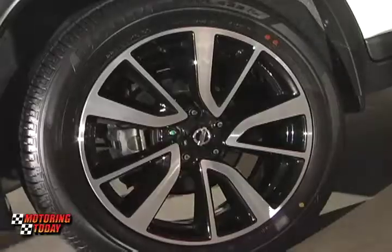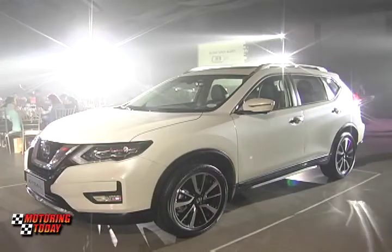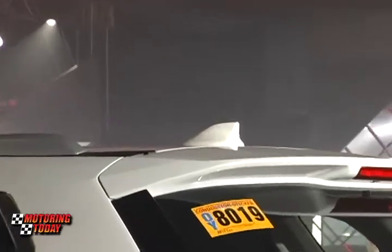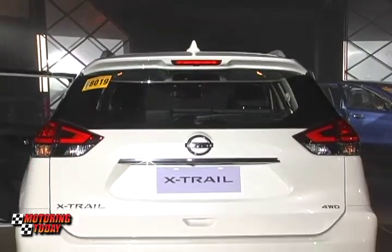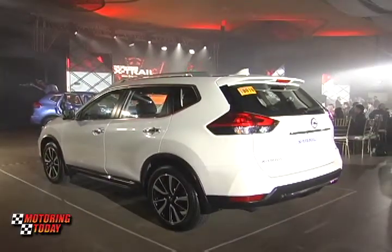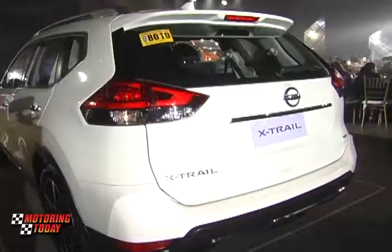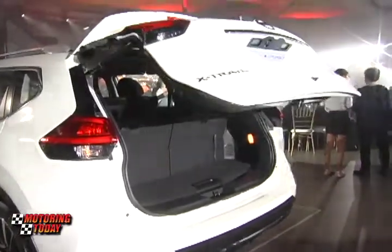On the rear side, we have the best-in-class 19-inch alloy wheels, side door chrome molding, and we have changed the antenna into a fin-type antenna. On the rear side, we have changed the looks of the taillights and the rear-end styling. We've changed the design of the bumper and the taillights — it now comes with LED boomerang-shaped taillights, plus the power-assisted and motion-activated power liftgate.